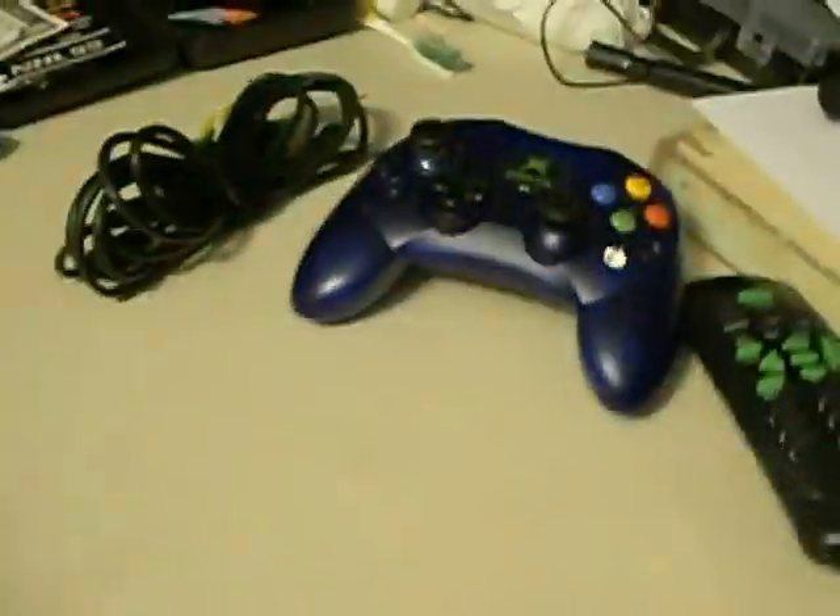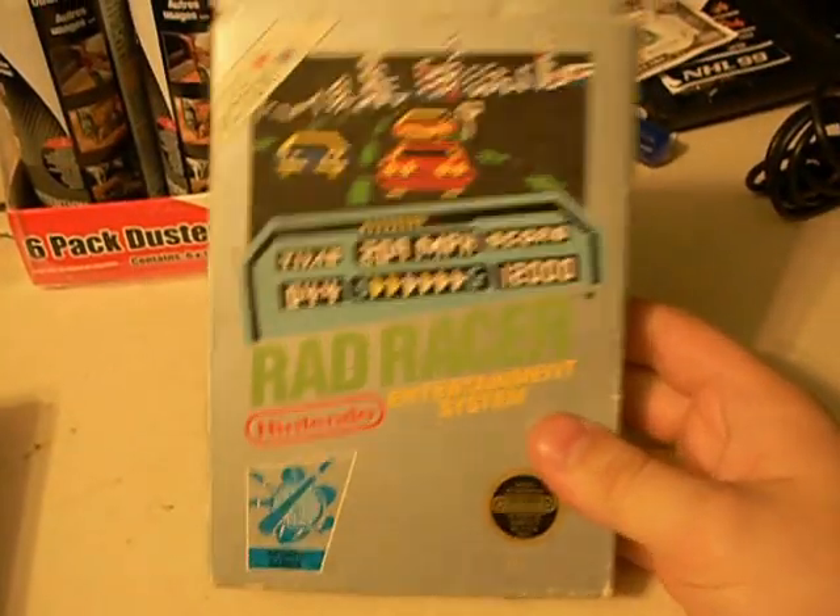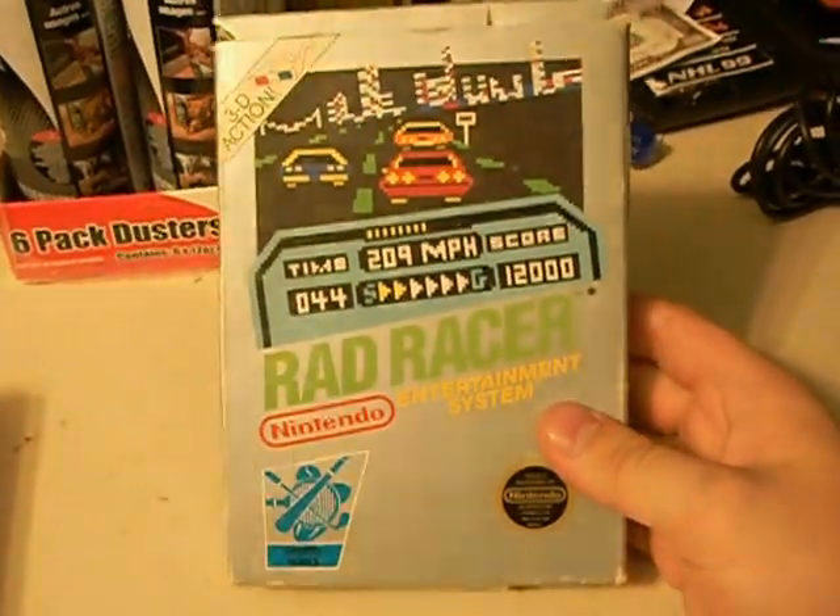That's pretty much it for hardware, now it's on to games. For games, I actually got a lot of Nintendo stuff. I'll start off with a boxed Rad Racer. This is actually my only boxed NES game, and I got it because I wanted at least one boxed NES game.